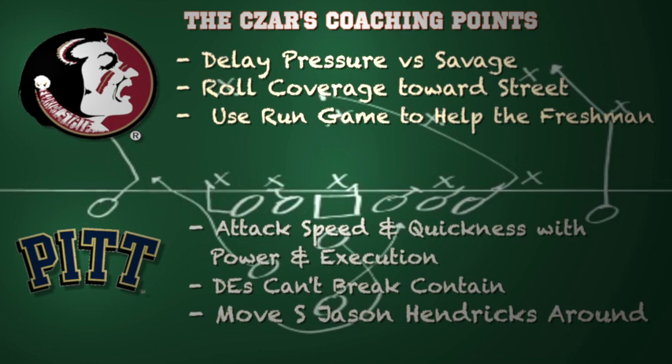For the Pitt Panthers, you want to attack the speed and quickness of Florida State with the power and execution of your running game in a double tight end set — that's how you can win this ball game. You have a size advantage up front, so take full advantage of that. The defensive ends cannot break contain versus Jameis Winston, as he can get outside the pocket and has the speed to take it the distance. On defense, move safety Jason Hendricks around the formation — he's your ball hawk, can read the eyes of the freshman, and perhaps pick off a few passes.